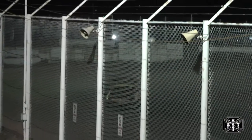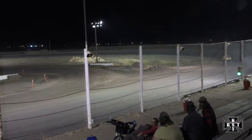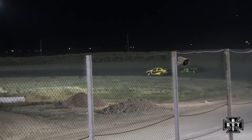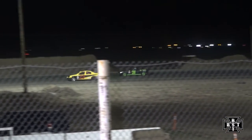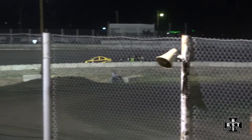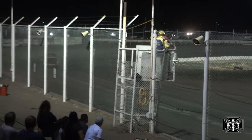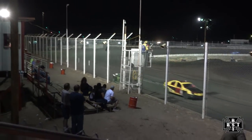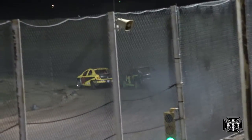Purvis trying to hold off Embry, with her drive down the front straightaway. And a white flag is out — one more time around for your sport compact feature. Embry a little closer this time, up to the right rear quarter panel.